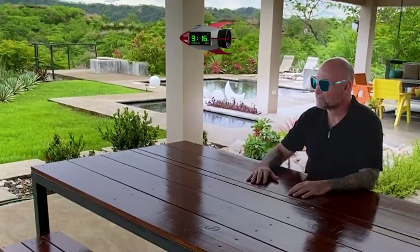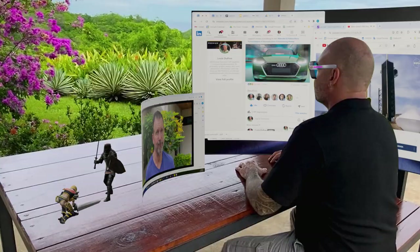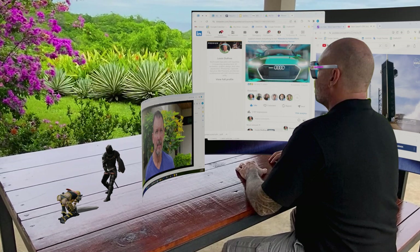With augmented reality, create multiple high-resolution virtual displays for work, entertainment, and creative pursuits. The boundaries between physical and digital worlds blur as you immerse yourself in a truly transformative experience.